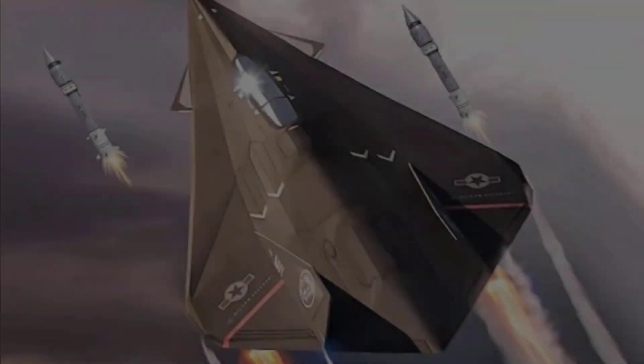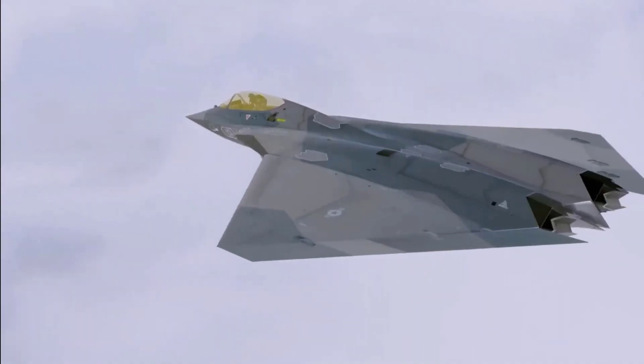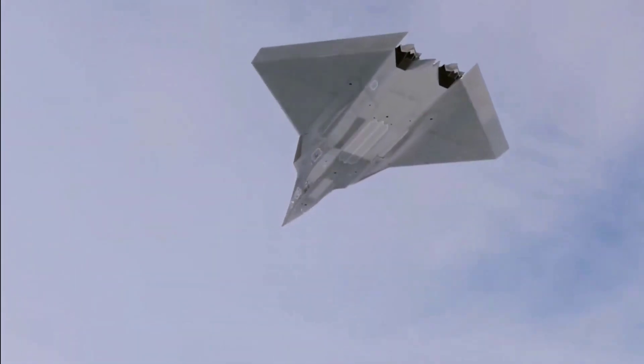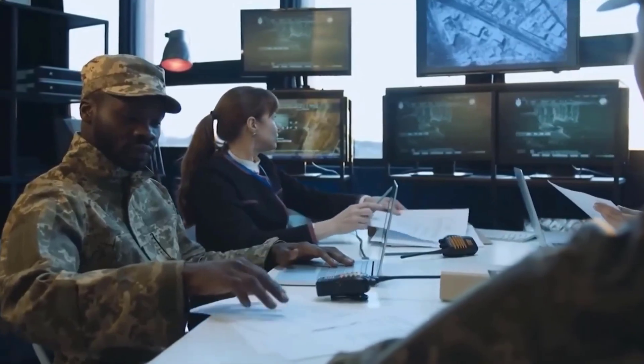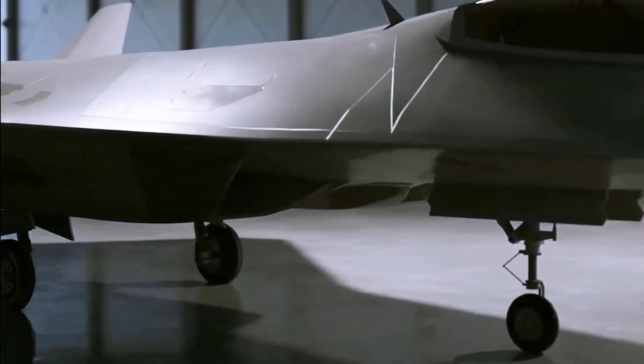First, let's talk about the background. This design is a collaboration between NASA and the United States Air Force, and it began in the late 20th century, precisely in 1999. This design is based on the F-22 Raptor, an icon of fifth generation fighter aircraft.